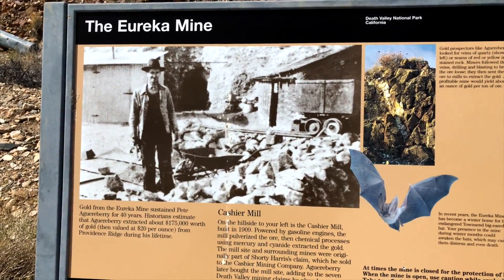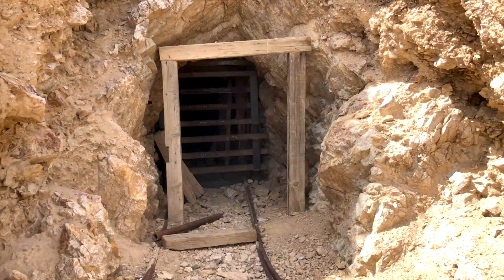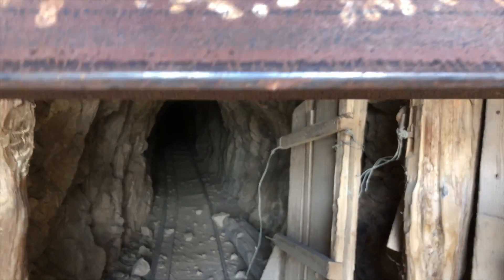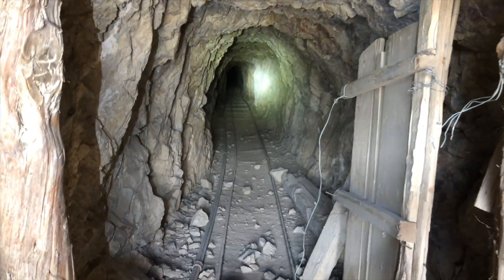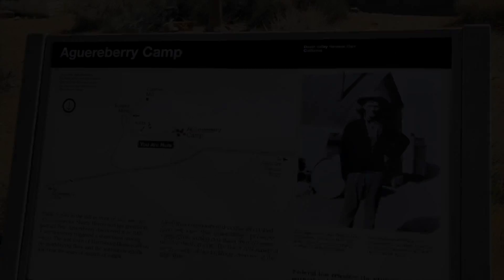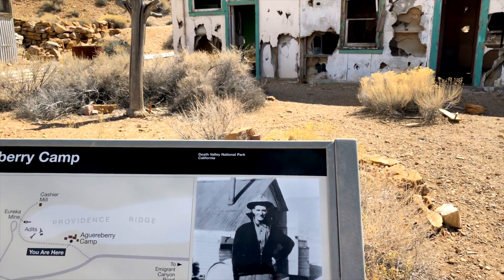The first mine we've been to so far this week that's actually gated off, so we can't even get in. It must mean it's really interesting in there. That's a long way in there — that's crazy. He was here for four years.